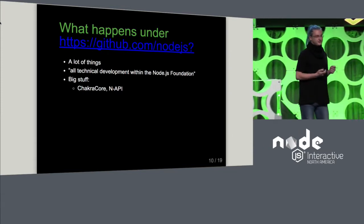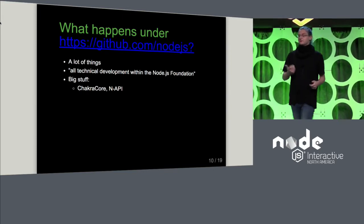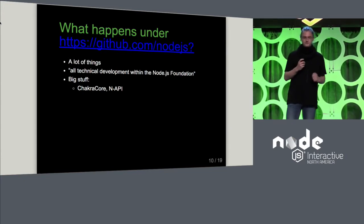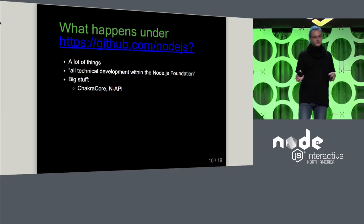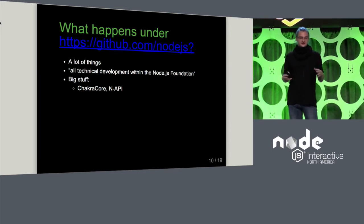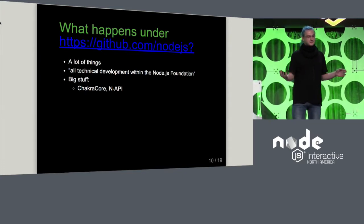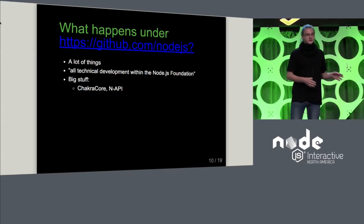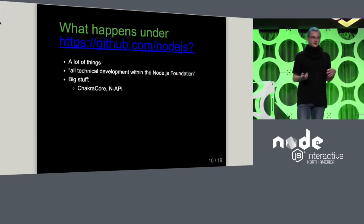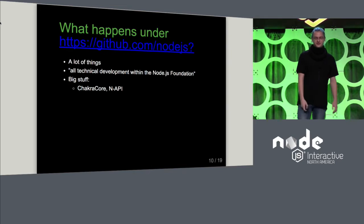So what happens under the GitHub organization? A lot of the bigger things were mentioned earlier. The formal definition, which is in the TSC charter, is that the TSC oversees all technical development within the Node.js Foundation. We basically made the decision to do all of this on GitHub, which is a good thing, because other projects like the Linux kernel use mailing lists which have even lower accessibility. GitHub is pretty okay — most of you have a GitHub account.